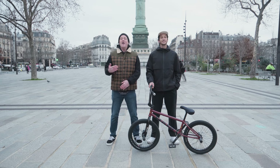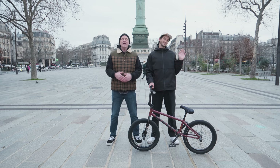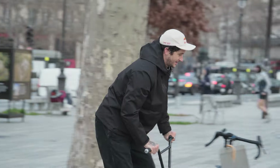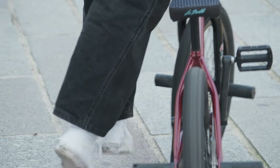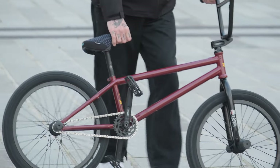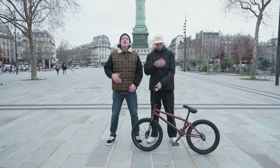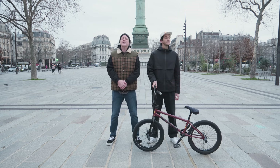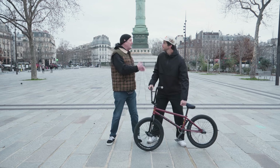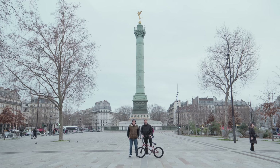Welcome to Source BMX, I'm Van Homan. Today we're here in Paris, France with the legendary and well-decorated flatland rider Mathias Dandois. Mathias is the proud owner of X Games medals, multiple Norah Cups, and is a nine-time world champion. So no place more fitting than to check out his whole Bastille signature build right here at Place de la Bastille.